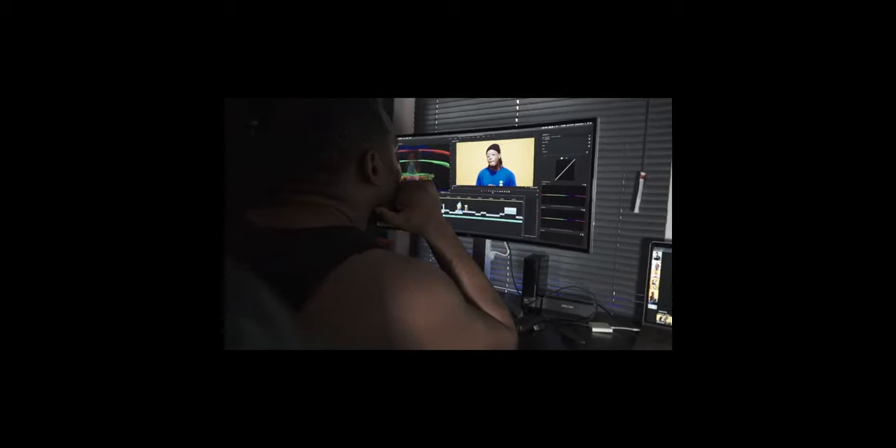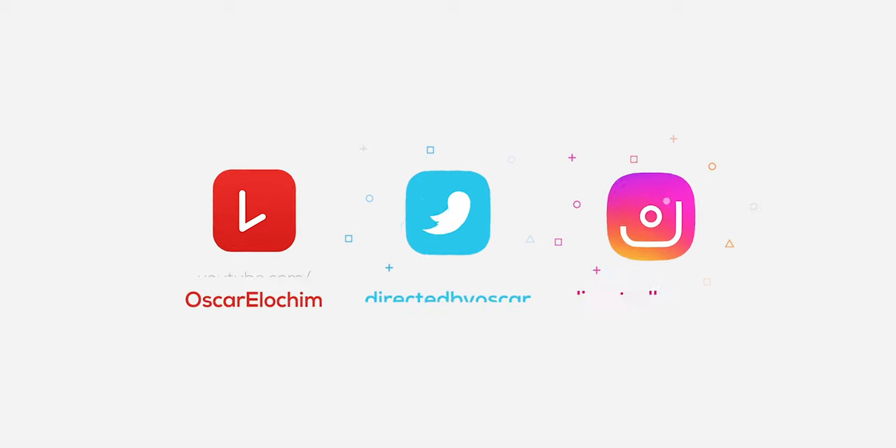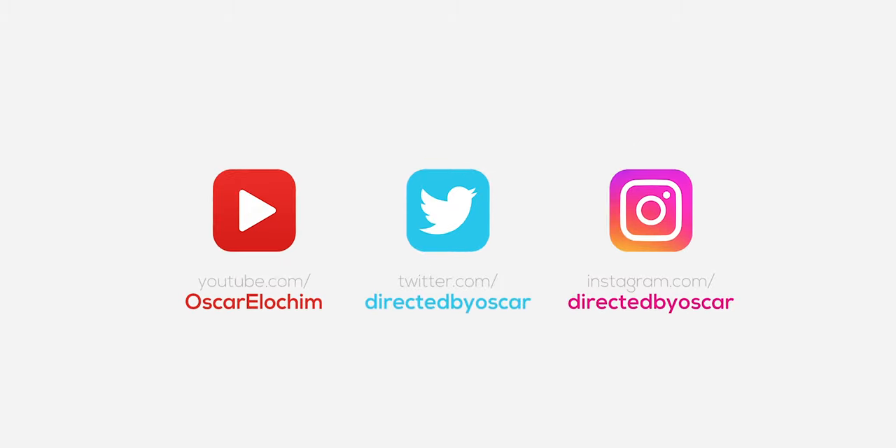And that concludes my home studio tour for 2020. Thanks to Share Shop for helping buy most of the gadgets you see in my studio. All the items in my studio have their links in the description in case you wanted to purchase any of them. You can follow me on Instagram at Directed by Oscar — like and share this video, and I'll catch up with you very soon. Take care, peace.